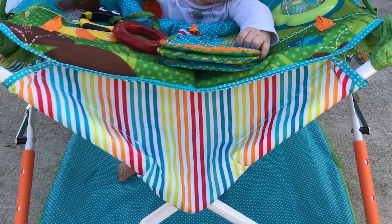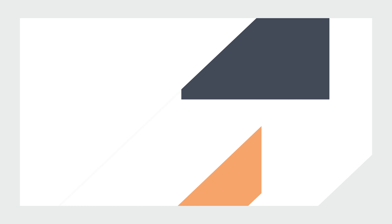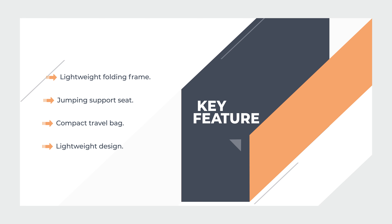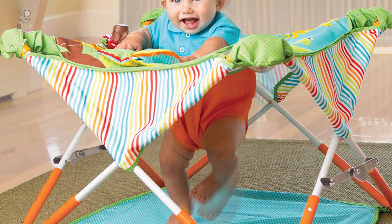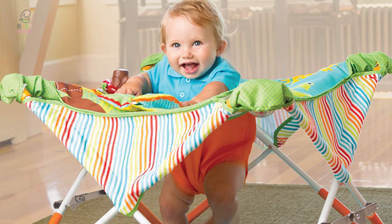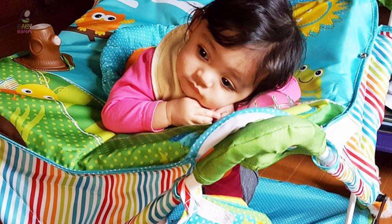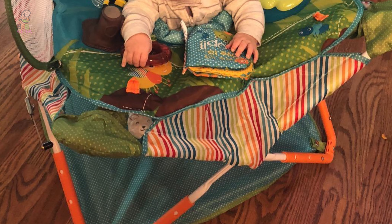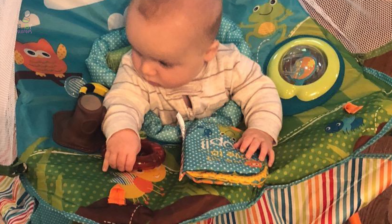Its built-in toys include a rattle, teether, spinner ball, and a mirrored book. This cute and lightweight jumper has a truly compact fold with a travel/storage case with a carrying strap. There's even a canopy and toys, so it covers all jumping-on-the-go bases. Its lightweight, foldable design and accompanying tote bag make it ideal for trips to the park, beach, or even to visit friends and family in far-flung places.